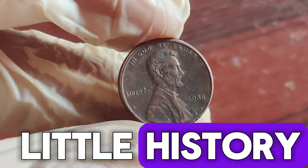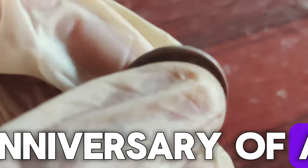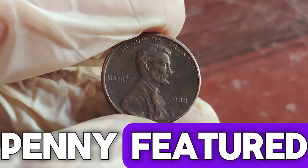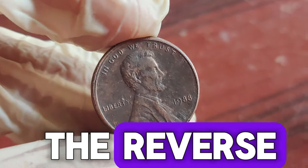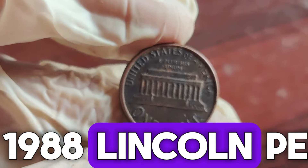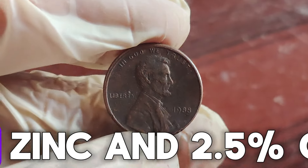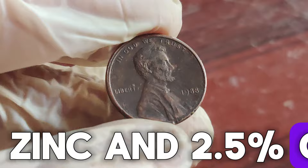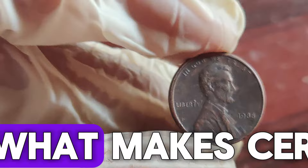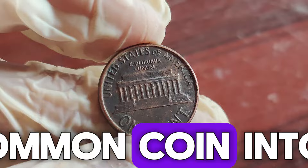Let's dive into a little history. The Lincoln penny, first minted in 1909 to commemorate the 100th anniversary of Abraham Lincoln's birth, has been a staple in American currency. By 1988, the penny featured the familiar Lincoln portrait on the obverse and the Lincoln Memorial on the reverse — a design in use from 1959 to 2008. The 1988 Lincoln penny might look ordinary, but there are some key features to watch for. Generally, it's made of 97.5% zinc and 2.5% copper, with a diameter of 19.05 millimeters and a weight of 2.5 grams.